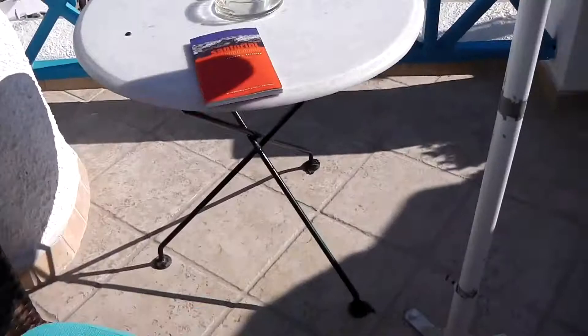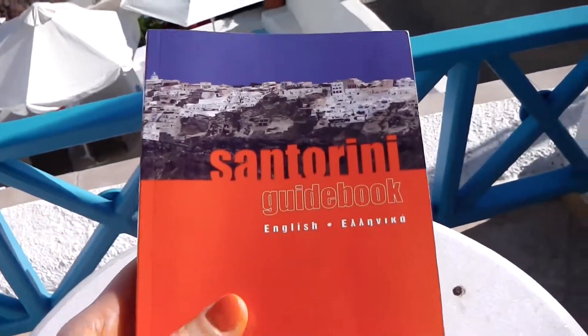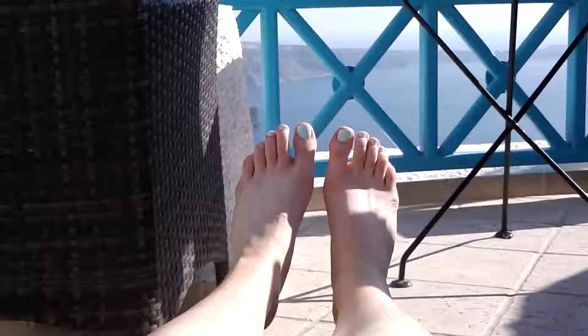We visited Fira and got a bus back, which was really quick. Fira was okay — it's quite busy, not really the kind of place I like, but we had lunch there. Now we're just back at the hotel doing some sunbathing. I'm currently reading the Santorini guide book that the guy at the wine bar gave us. It's nice chilling on my sun lounger.